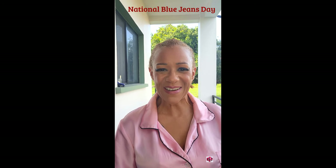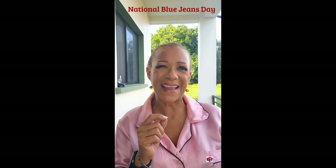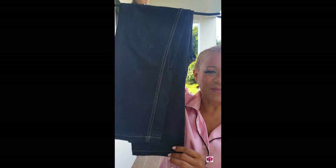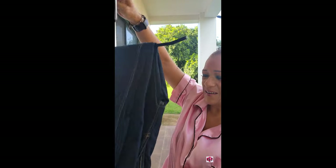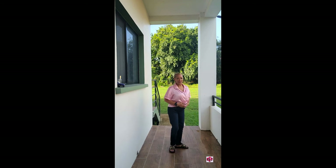It's National Blue Jeans Day, so I'm going to style up some jeans. Out of all the colorful jeans I have in my closet, I am going to stick to a basic pair of blue jeans — this pair of Marc Jacobs standard denim jeans. Here they are: just some standard straight-leg five-pocket denim jeans.